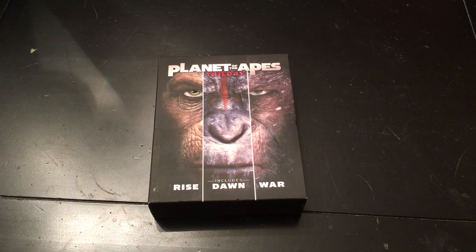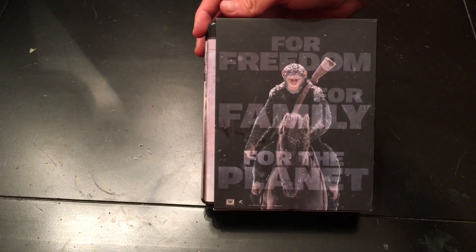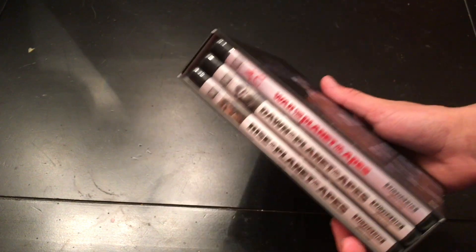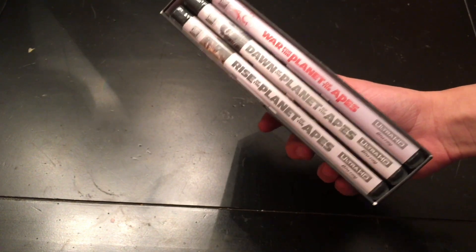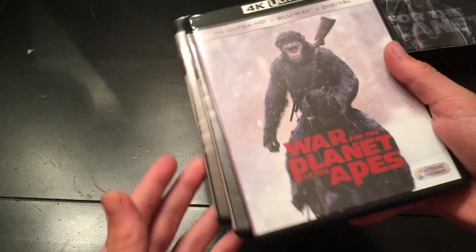Today I'll be unboxing — I already opened it — but I just want to show you what's inside this Planet of the Apes trilogy box set with Rise, Dawn, and War. I just got this at my Walmart for like 20 bucks, I think it was pretty good. It's 4K, which was kind of a waste of money — I only had to pay like three or four dollars extra for it, but I don't even have a 4K TV. But the Blu-rays are still in there, so that's fine.